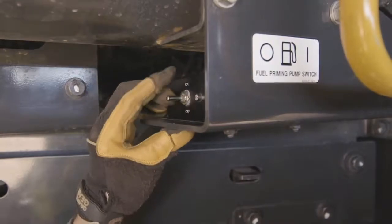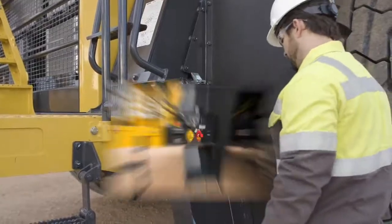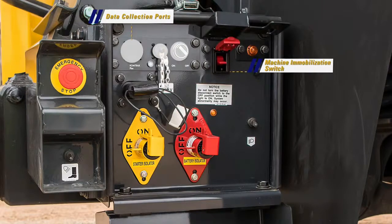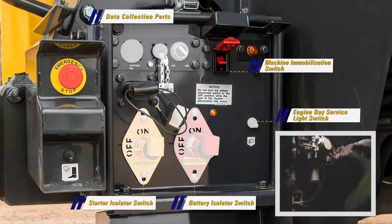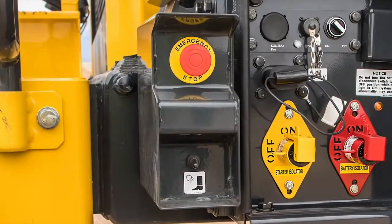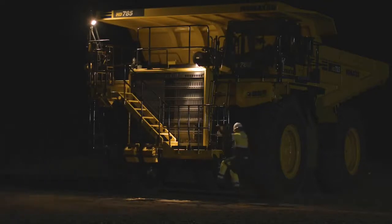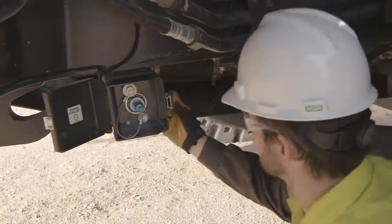Looking to the top of the engine bay, we find the on/off toggle switch for the electric fuel priming pumps. The next enclosure is the data collection and battery disconnect box. Inside this box are the data collection ports, the machine immobilization switch which locks out all hydraulic functions, the battery disconnect switch, the starter lockout switch, and a toggle switch to operate the engine bay service light. There is also an auxiliary engine starting connector. Outside the box are two switches: the ground level emergency shutdown switch, and the staircase light toggle switch. Under the frame rail is an enclosure housing the coolant quick fill adapter.